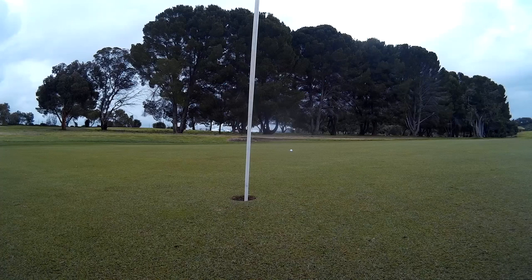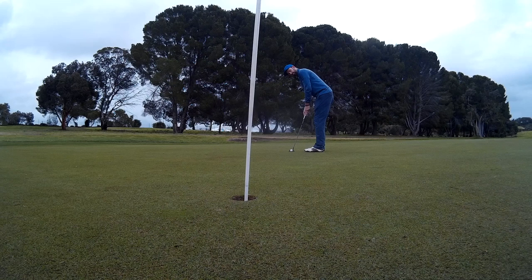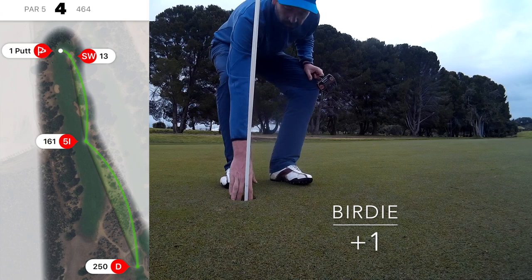Rolled up to around about 10 or 12 feet. Rain had stopped by now. You'll just see the way this one rolls straight up the lines — and it dropped in for a birdie. So got back to one-over.